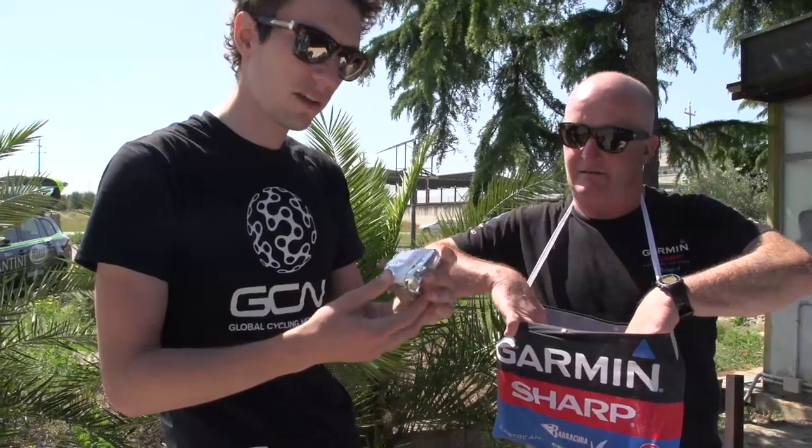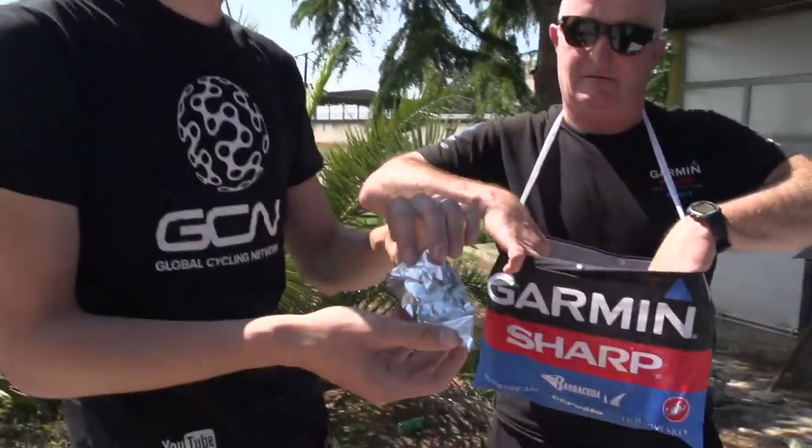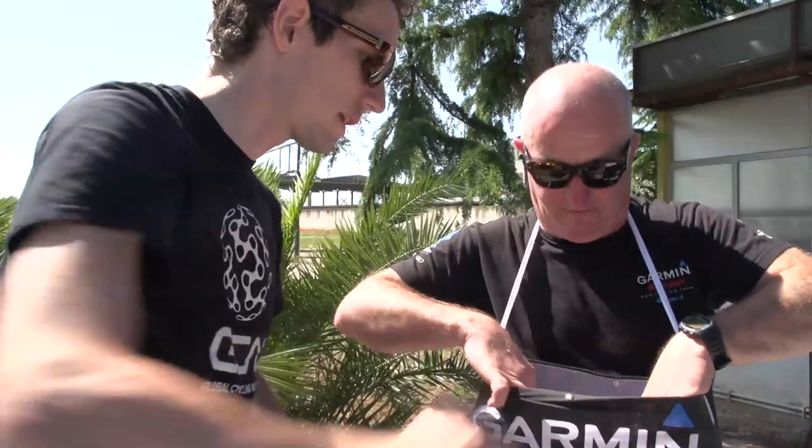And then a rice cake. Garmin Sharp are famous for their rice cakes, and it's also specially folded so the guys can easily get it out. That goes in as well.